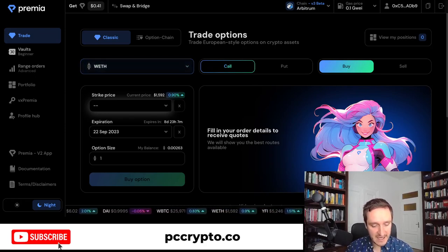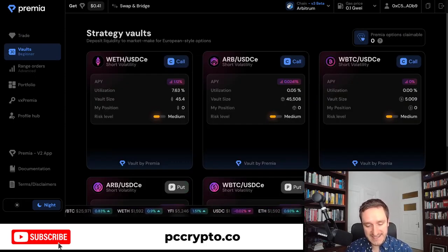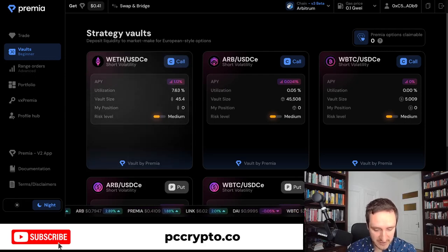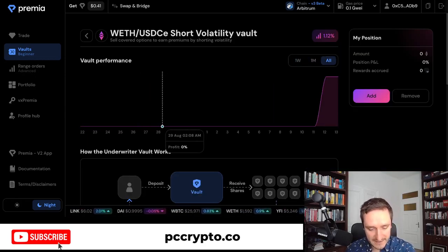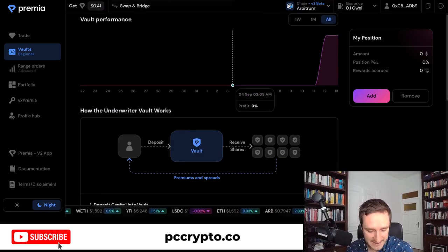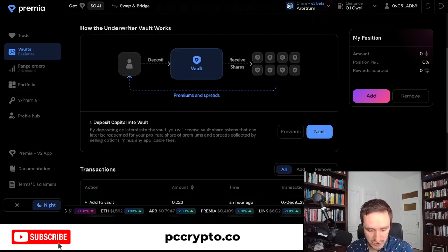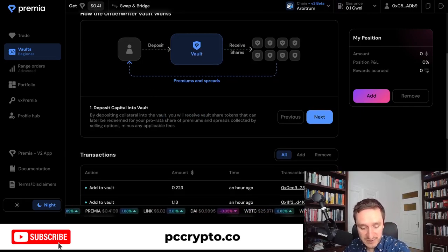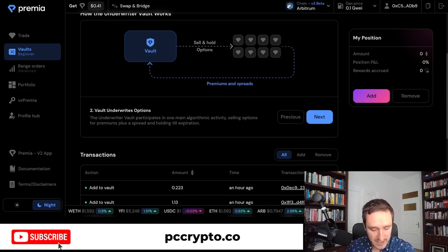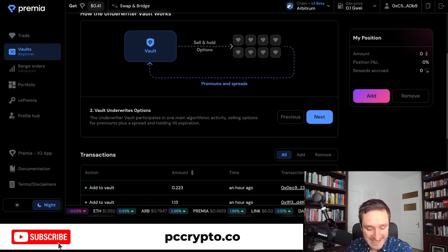The easiest thing is to use the vault. You don't have to understand anything — you just commit some capital and they do all the trading for you. They have short volatility vaults for Wrapped ETH, Arbitrum tokens, and Wrapped Bitcoin. It's about selling covered options to earn premiums by shorting volatility. By depositing collateral into the vault, you receive vault share tokens that can later be redeemed.